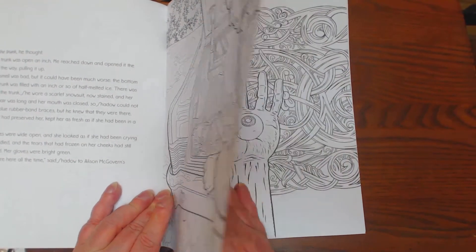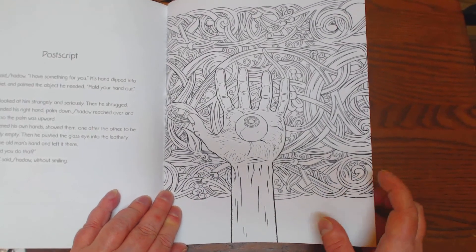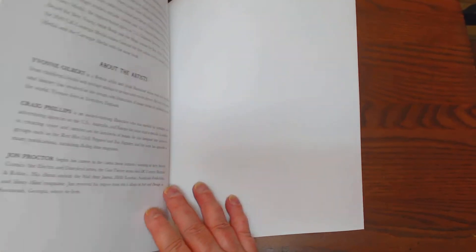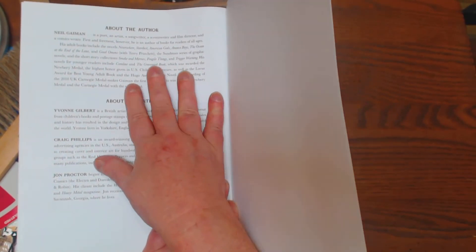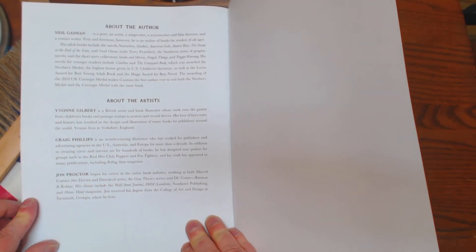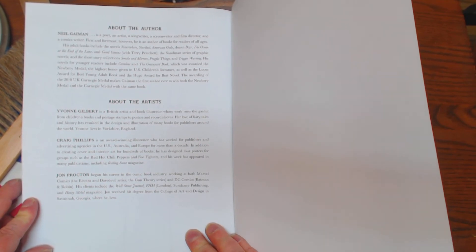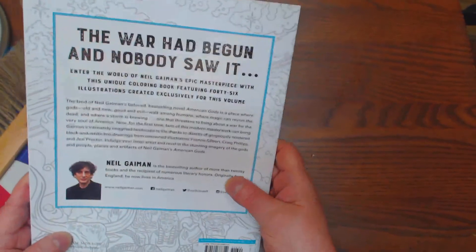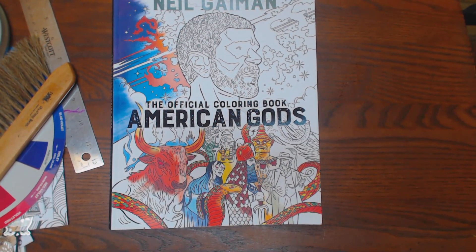Who doesn't have a woman in the trunk of their car? There's the lucky chipped eyeball. There's the About the Author section — that's Neil. And then there are three different artists in this book — I had that figured out: Yvonne Gilbert, Craig Phillips, and John Proctor. Anyway, the war has begun and nobody saw it. This is the official coloring book, American Gods. Thanks, y'all.